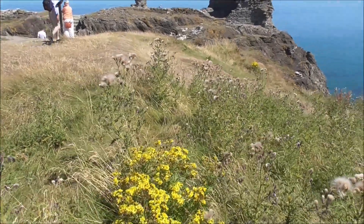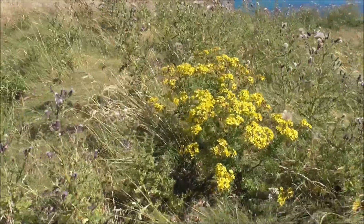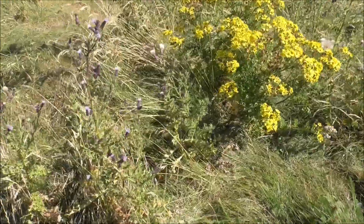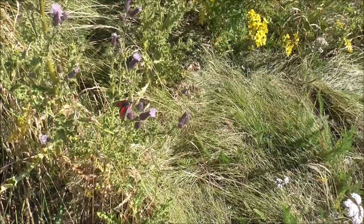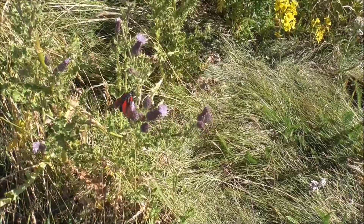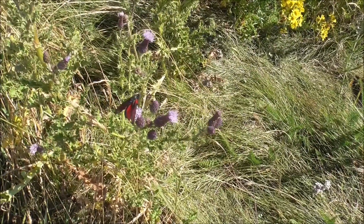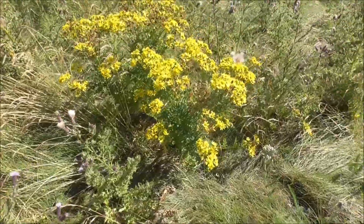Here we are at Black Castle, and I'm glad to say it, but we have got so many of these moths. I think they're 5-spot burnet moths, and there's dozens of them here.